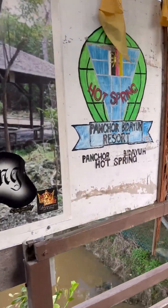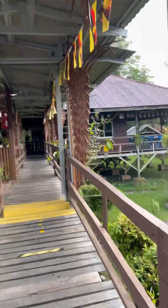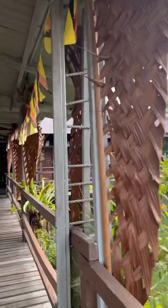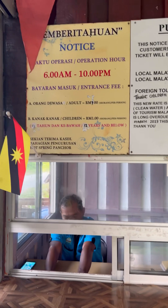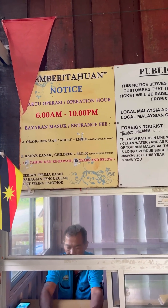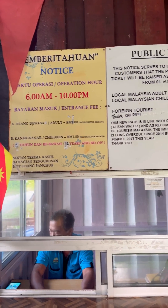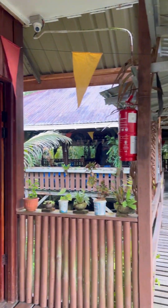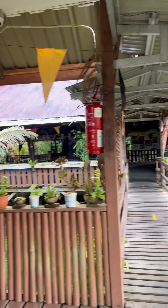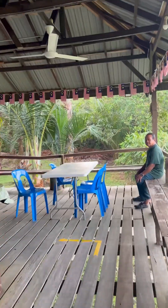Welcome to the Hot Spring Panchor Bidayuh Resort. This is open from 6 a.m. to 10 p.m. and the entry fee is around Ringgit seven per person. Let's check it out — this is the resort and they also have food here.